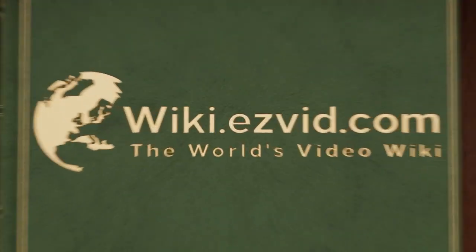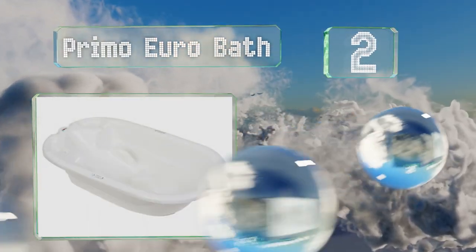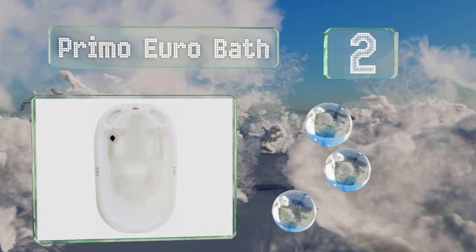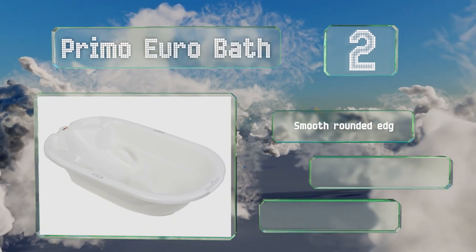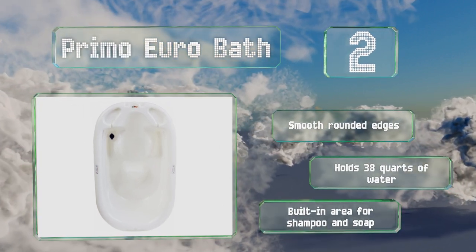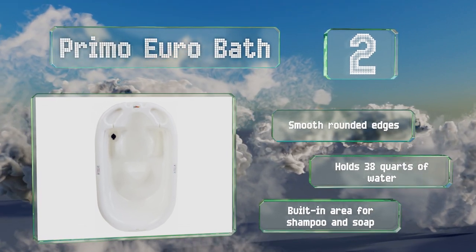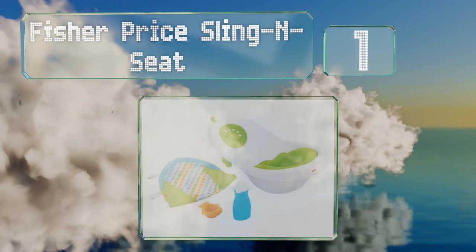At number two, ideal for children between six and 24 months old, the Primo Euro Bath is generously sized and shaped to keep your little one from slipping and sliding during bath time. Its durable one-piece plastic construction leaves no room for mold to hide. It's got smooth rounded edges, holds 38 quarts of water, and includes a built-in shampoo and soap area.